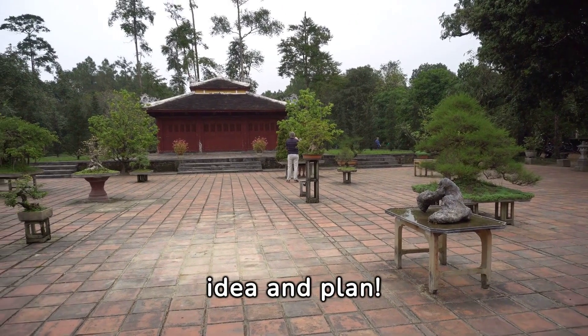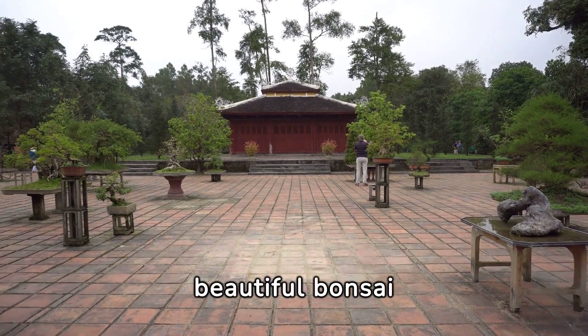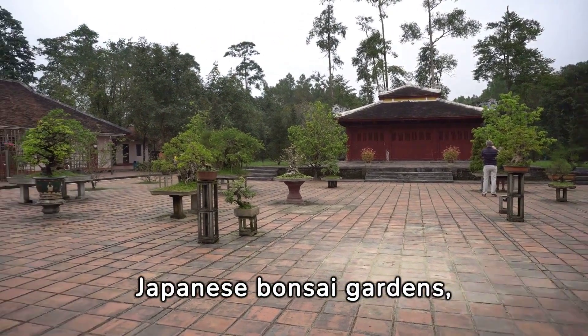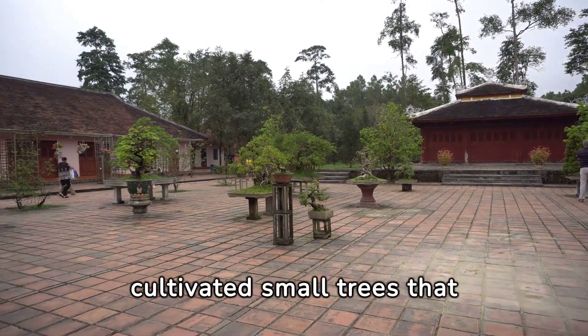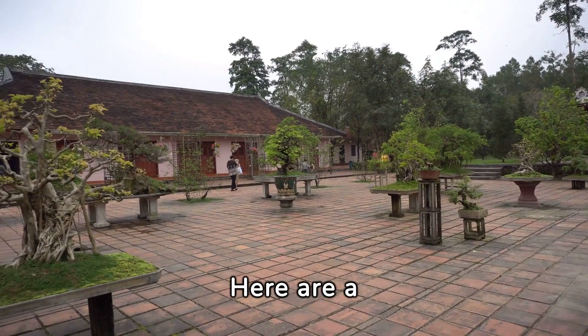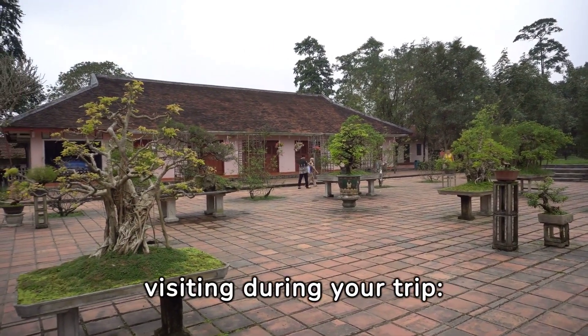That sounds like an amazing idea and plan. Japan is renowned for its wonderful and most beautiful bonsai gardens. In Japanese bonsai gardens, you can witness meticulously cultivated small trees that are often centuries old. Here are a few famous bonsai gardens you might want to consider visiting during your trip.